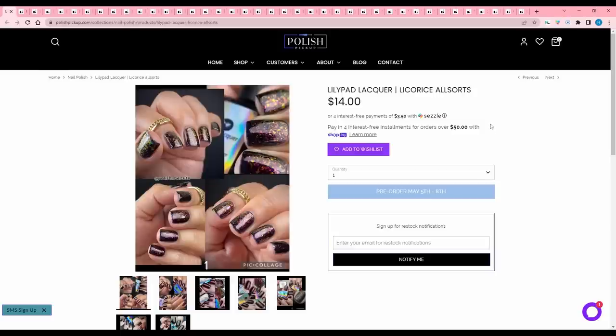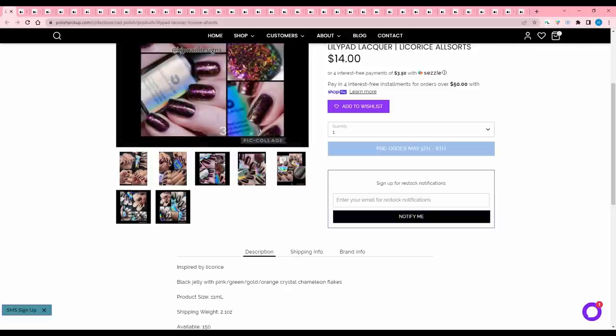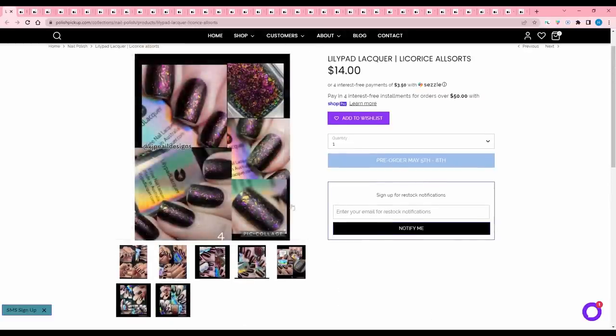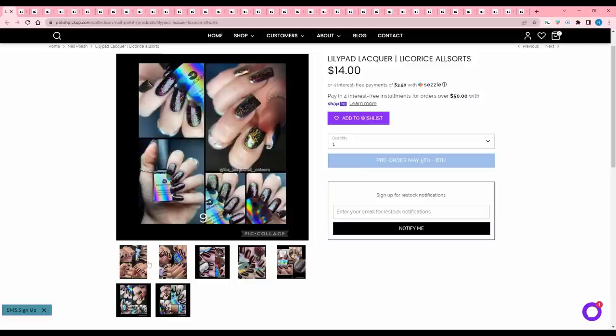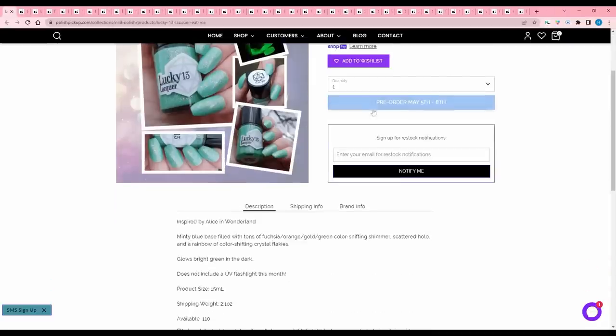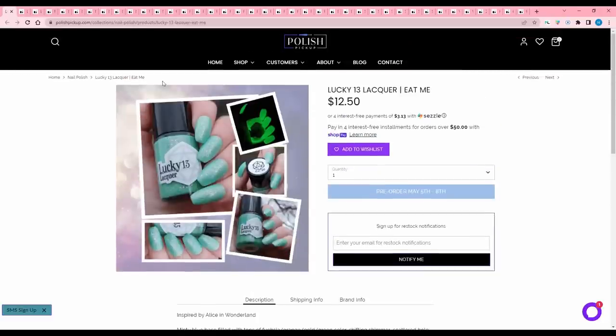Lily Pad Lacquer Licorice All Sorts, inspired by licorice — a black jelly with pink, green, gold, orange crystal chameleon flakes. 150 available. I like this, but would I wear it? I'm going to add it and think about it because I have a weird aversion to wearing darker colors right now. Lucky 13 Lacquer Eat Me, inspired by Alice in Wonderland — a minty blue base filled with tons of fuchsia, orange, gold, green color-shifting shimmer, scattered hollow, and a rainbow of color-shifting crystal flakes. Glows bright green in the dark. 110 available. Not my type of green, so I will pass.